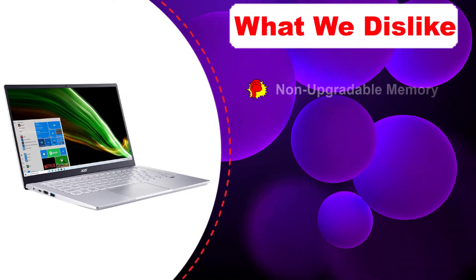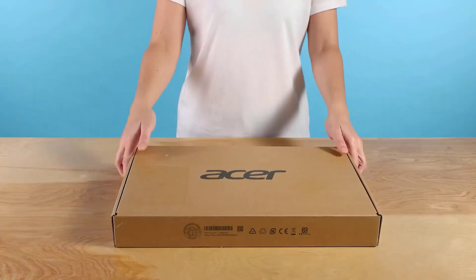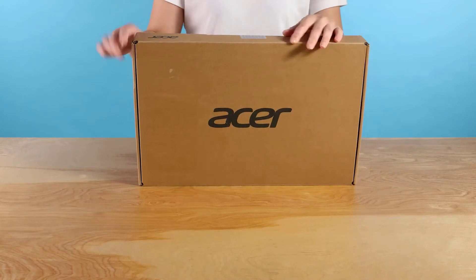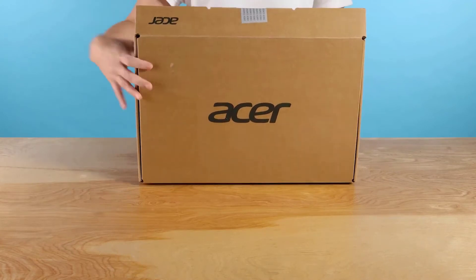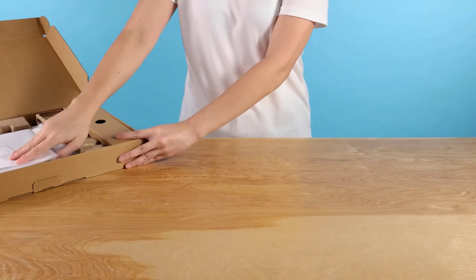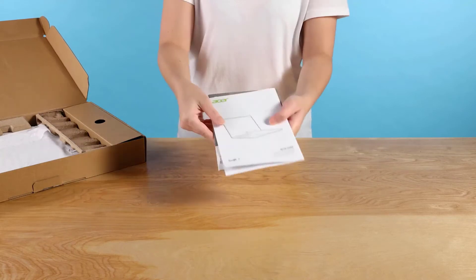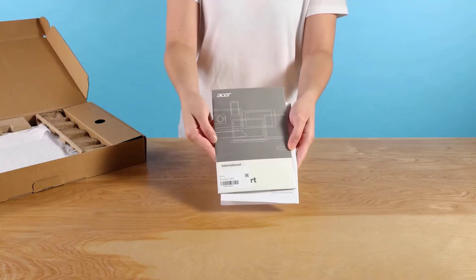Inside, this laptop uses the AMD Ryzen 7 5700U processor. For a budget and low-cost notebook, this is a mighty processor. It is a 7nm design latest 5000 series processor. There are 8 Zen 2 micro-architecture-based cores, all of which can offer 4.3 GHz of max clock speed.